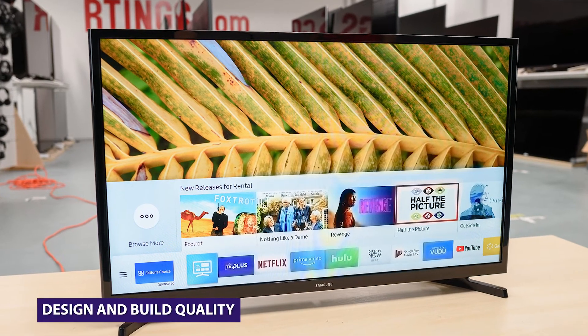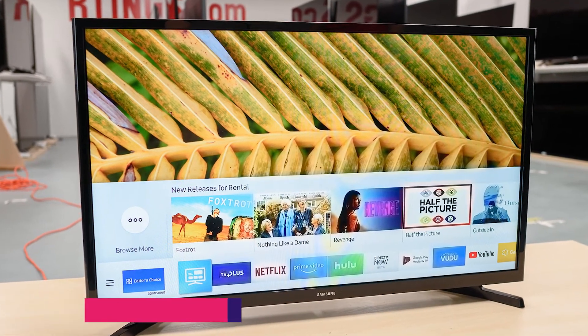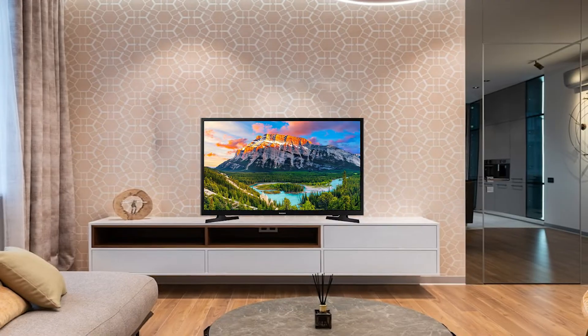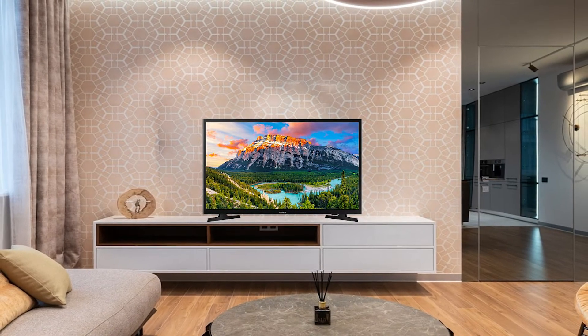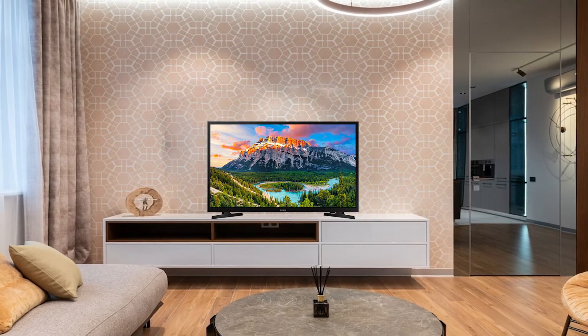The Samsung has a sleek design with a thin profile and narrow bezels. It has a matte black finish and a simple yet elegant design that will fit in any living room or bedroom. The TV also comes with a basic remote control that is easy to use.